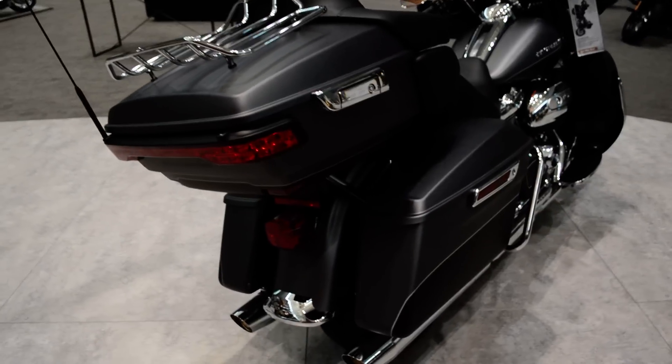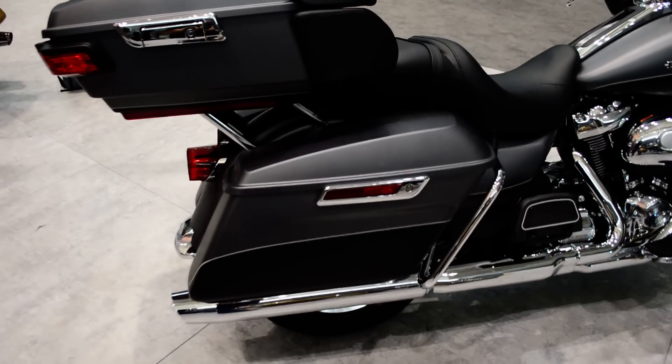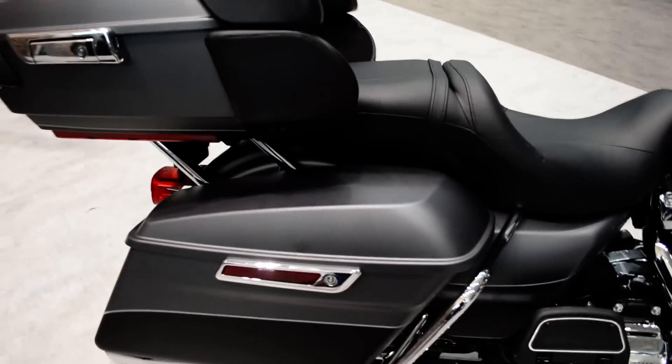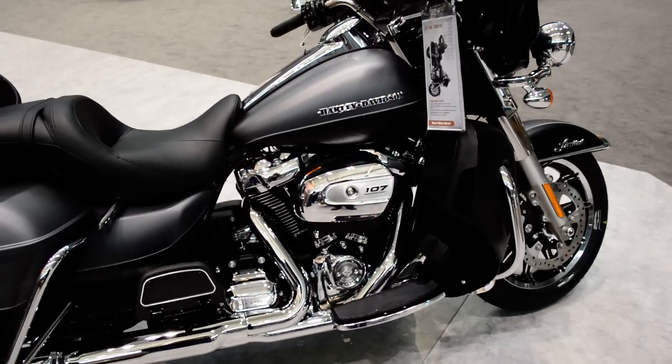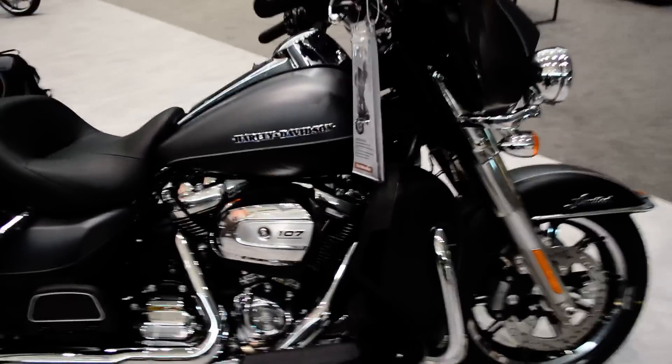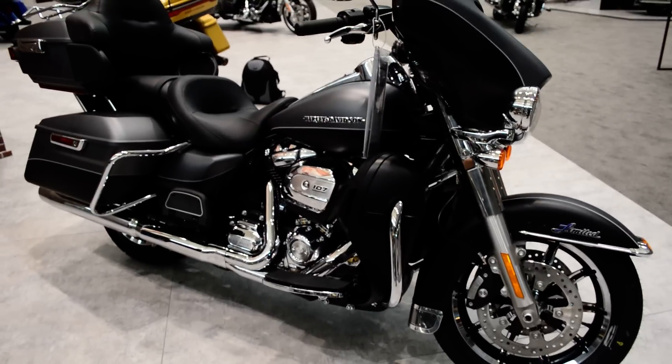And the suspension — got to bring up the suspension. All-new suspension. The rear shocks are adjustable with a twist, no tools required. You can't blow them out by over-inflating them. Hey, we can talk about it all day.